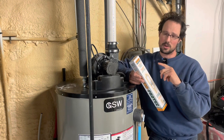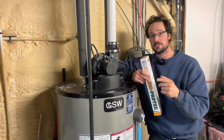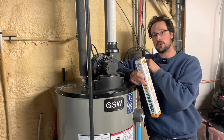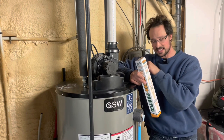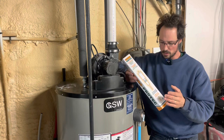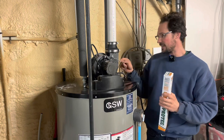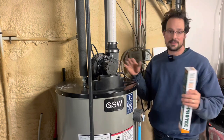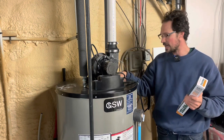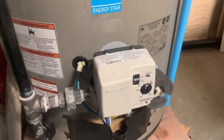So to summarize your options: for an immediate fix, shock the tank with hydrogen peroxide or bleach. Next, if you don't have a softener, switch to an aluminum-zinc anode. If the smell keeps coming back — especially with softened water — go with an electric anode. There are lots of brands; this one was just easiest for me to get. Now we're actually going to change the anode in this tank to the electric one.